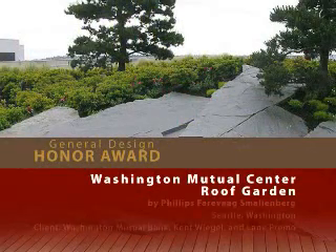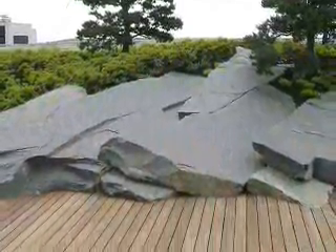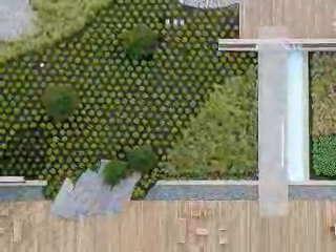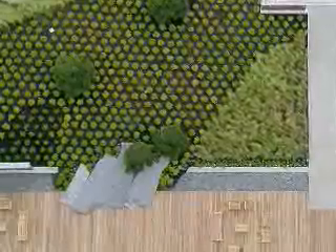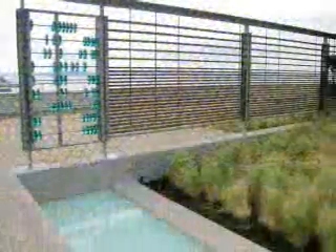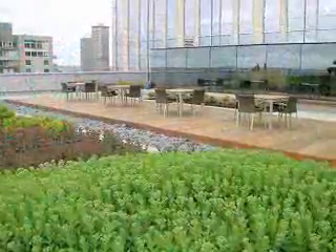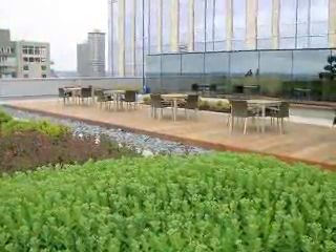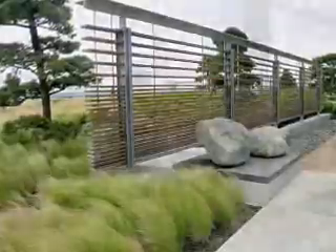Washington Mutual Center Roof Garden by Phillips Fairvog Smolenberg. Rather than just meet Seattle's open space requirements, this green roof was enlarged to showcase views across Elliott Bay. Rocks evoke the wind-swept headlands of the Pacific shoreline, and unusual elements tell the story of the bank's local origins. Almost two-thirds of the deck is planted with drought-tolerant and native plants. Jurors found the balance of textures really remarkable and loved the reflective surface and elegant plant materials.